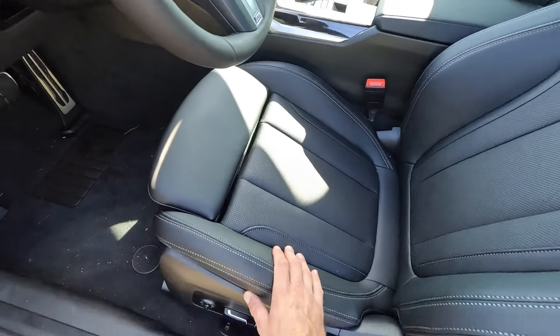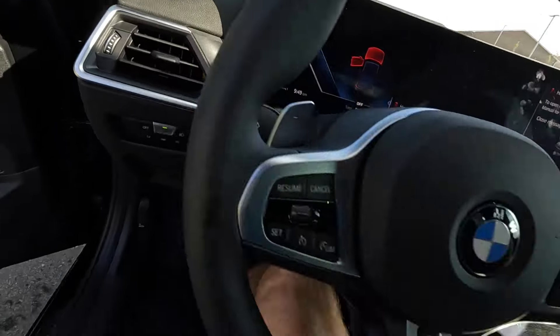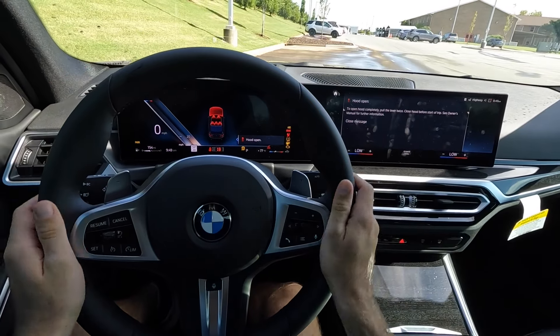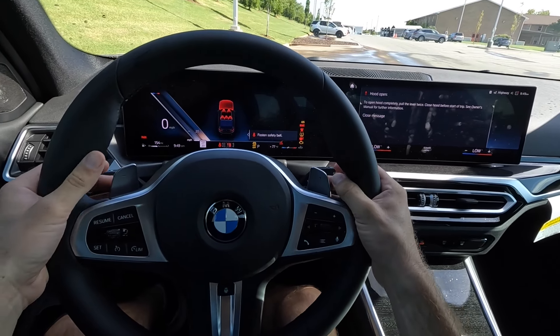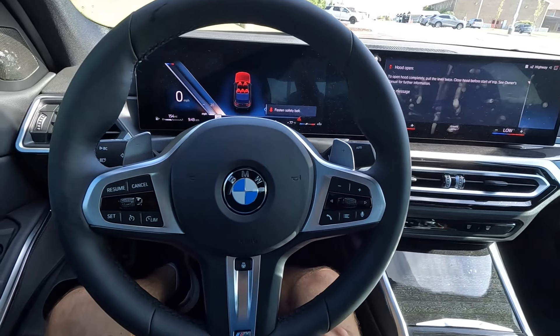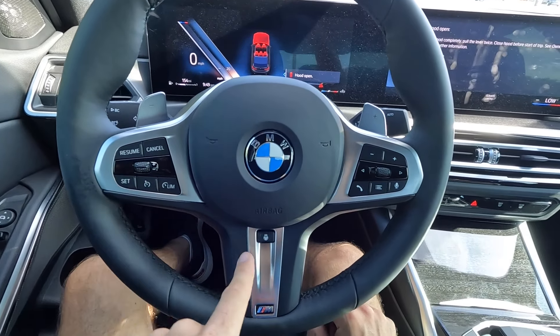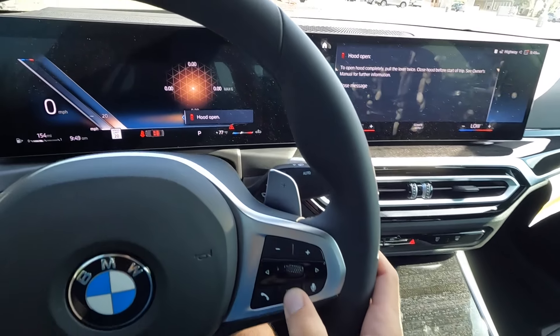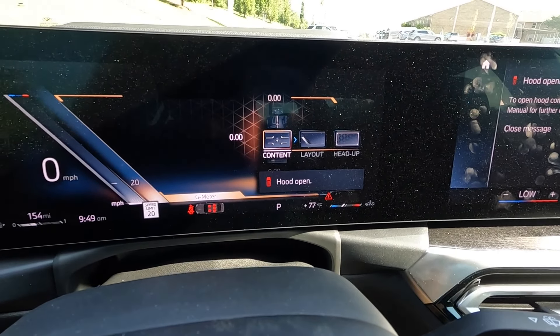There are memory seating controls, window adjustments, trunk release, more storage down below, and only one manual adjustment for the seats — everything else is automatic. Up front we have the leather steering wheel with brushed aluminum accents on the paddle shifters, cruise control settings, and a heated steering wheel.